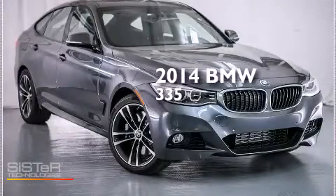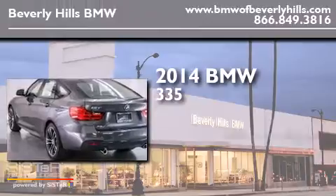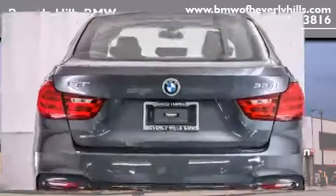This is a brand new 2014 BMW 335. It features a 3.0-liter six-cylinder engine, an automatic transmission, and all-wheel drive.